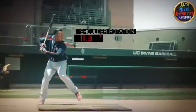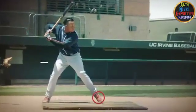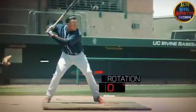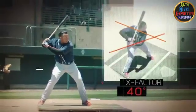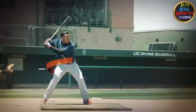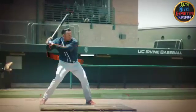Cabrera preloads his swing by twisting his shoulders clockwise 25 degrees at foot strike. The 300 pounds of ground reaction force allows him to twist his front foot, creating a separation of about 40 degrees between the angle of his shoulders and hips. This separation helps Cabrera generate massive torque.